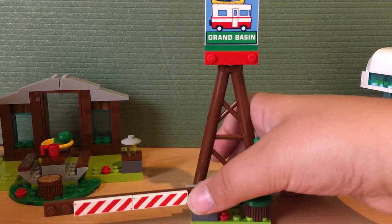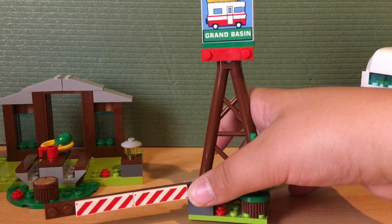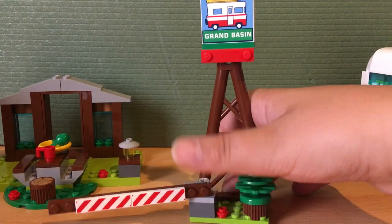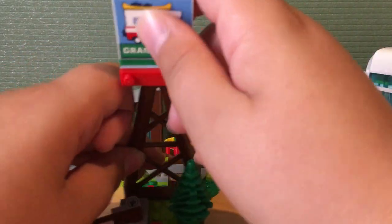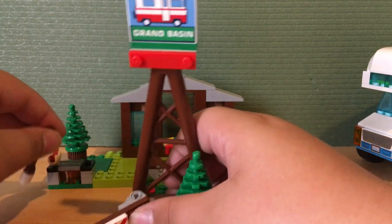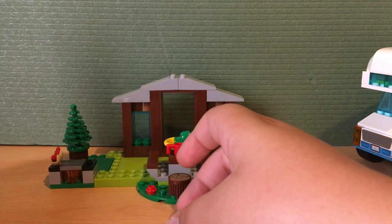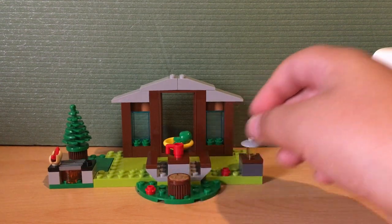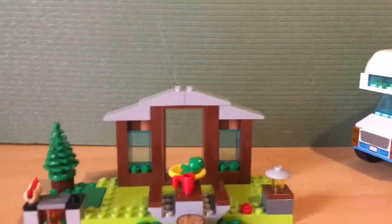This hot dog was on there — I don't know why. This is a printed piece; there are no stickers in this set, which is good because I don't like stickers at all — they annoy me a lot.